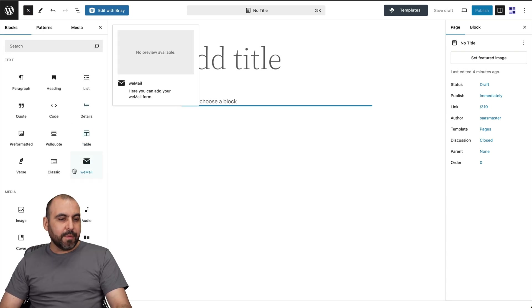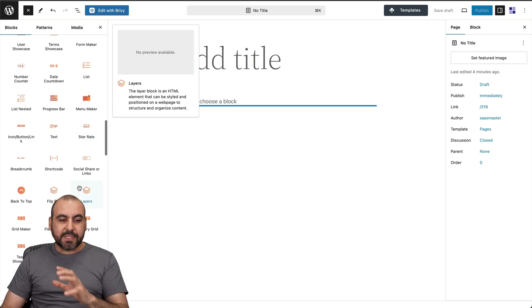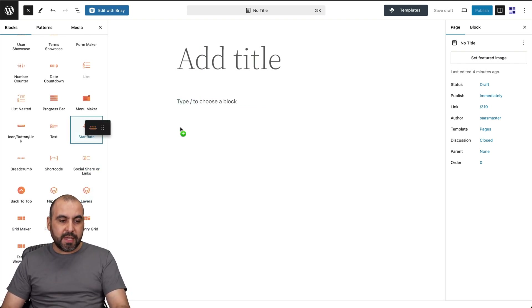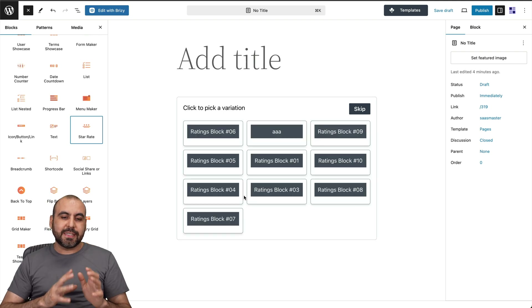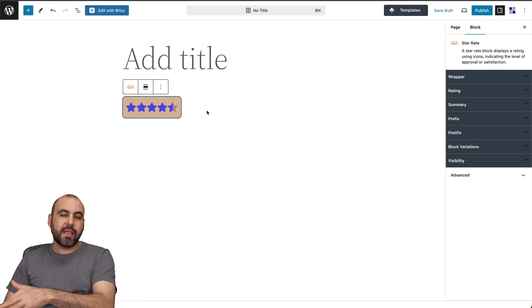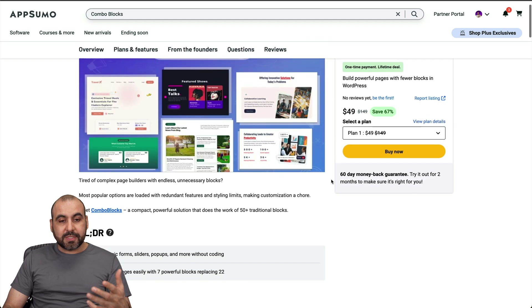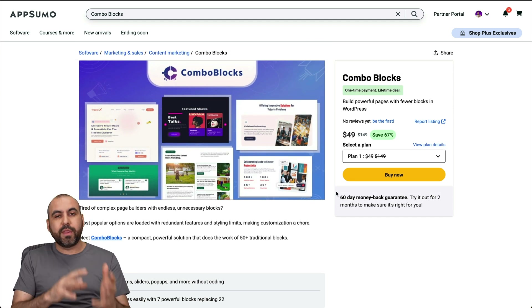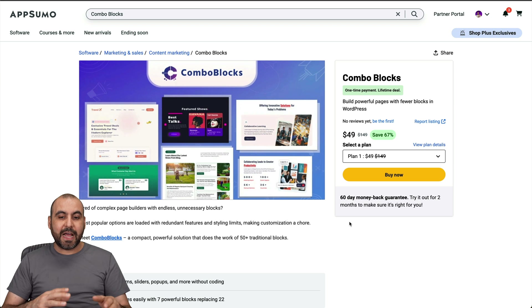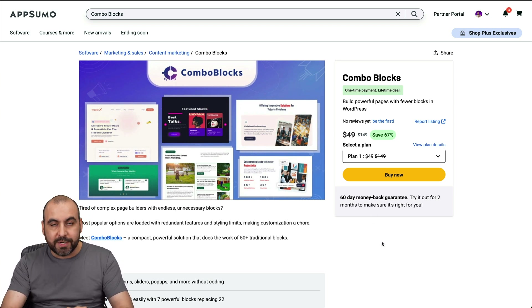Aside from all that, there are many more blocks available — for example, the star rating block, which is as easy as inserting it and it's ready to use with settings on the right. The idea is to have far more blocks available than what Gutenberg provides by default. Don't forget there's a 60-day money-back guarantee, so buy it, test it out, and if you don't like it just refund it — otherwise keep it, since it's a lifetime deal.